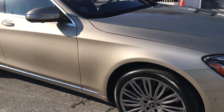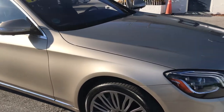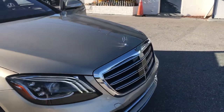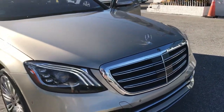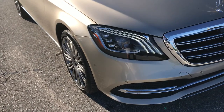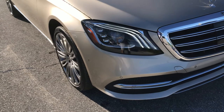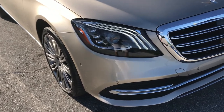We go over every little nick, scratch, ding, curb rash on the wheels, and excess wear and tear on the interior. We don't like surprises, you don't like surprises, and we like good reviews from out-of-state customers. So it's super important to us that we cover everything for you. Anyway, after that, let's just start on the car.